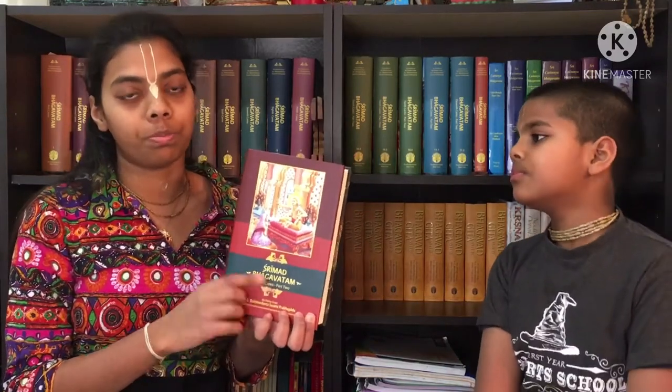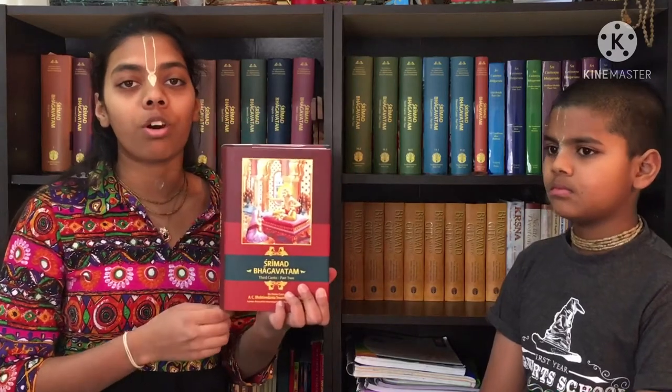A quick explanation: in this canto, Devahuti gets instructed by her own son Kapila Dev, who is actually an incarnation — a form of Krishna. Kapila Dev also describes what prayers a child offers to the Lord when it is in the womb — in not-so-good conditions. The child prays, 'Oh Krishna, please get me out of here.' Those prayers are in the third canto.